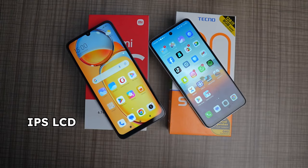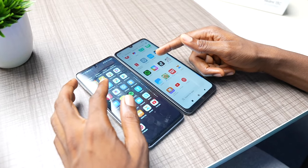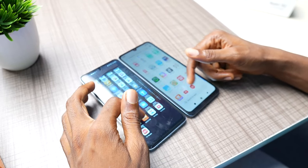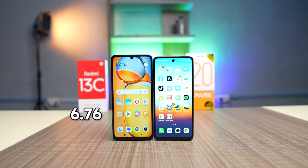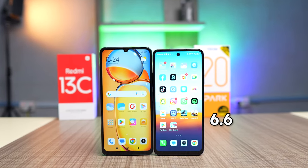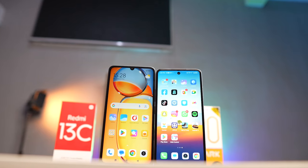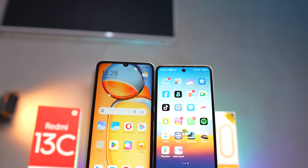They both have an IPS LCD display with a 90Hz refresh rate and 720p resolution. Swiping on both displays, you can't help but notice that the 90Hz refresh rate is more prominent on the Redmi 13C. The display size of the Redmi 13C is 6.76 inches while the Tecno Spark 20 has a 6.6-inch display. The bezels around the display are slightly narrower on the Tecno Spark 20, likely because of the punch hole cutout.